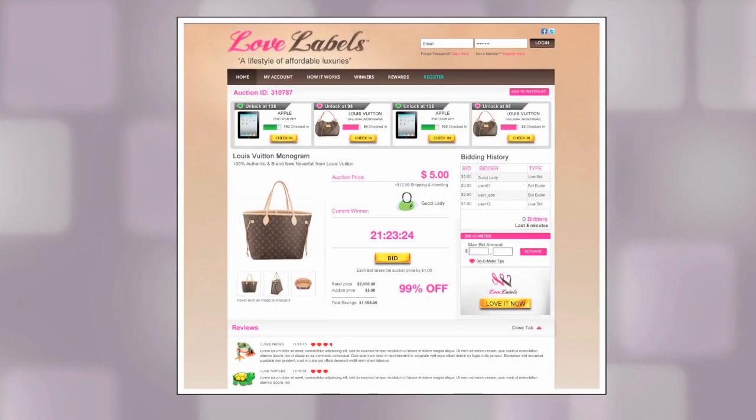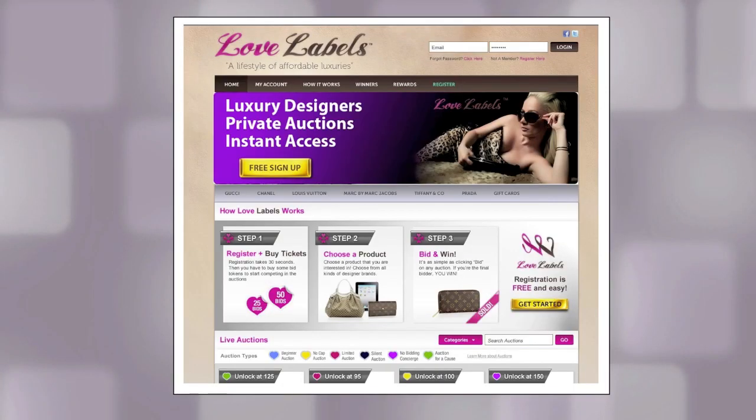If you're not into bidding, try out Lovelabels flash sales. Unlock the auction with your entry tickets. If you're the first person to click Love It Now, you'll snag the deal at an unbelievable price. Quantity is limited, so make sure to log in right away once you're alerted that the auction is unlocked for bidding.